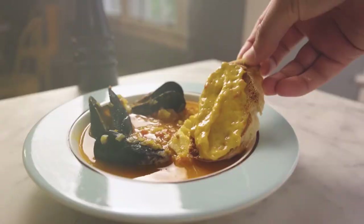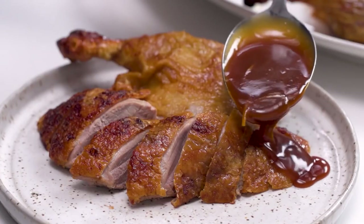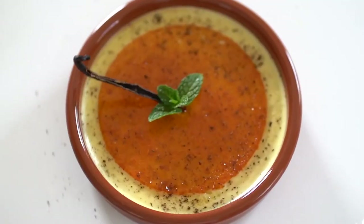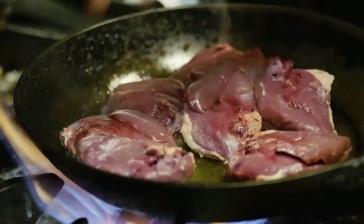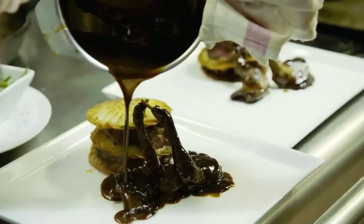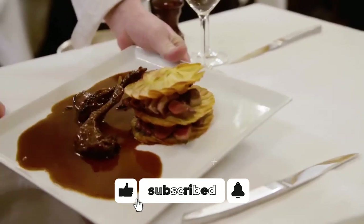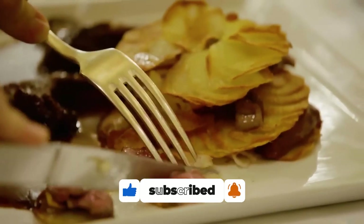And so, dear friends, we have finally revealed our epic ranking of the top 10 typical dishes of French cuisine. In this ranking, there are some choices that might surprise you and make you think. Do you agree that the dish you've always believed to be number one is not actually in the top spot? Then subscribe to our channel and let us know your thoughts. Until next time, bon appétit, and don't forget to tune in for the culinary breakthrough of the century.